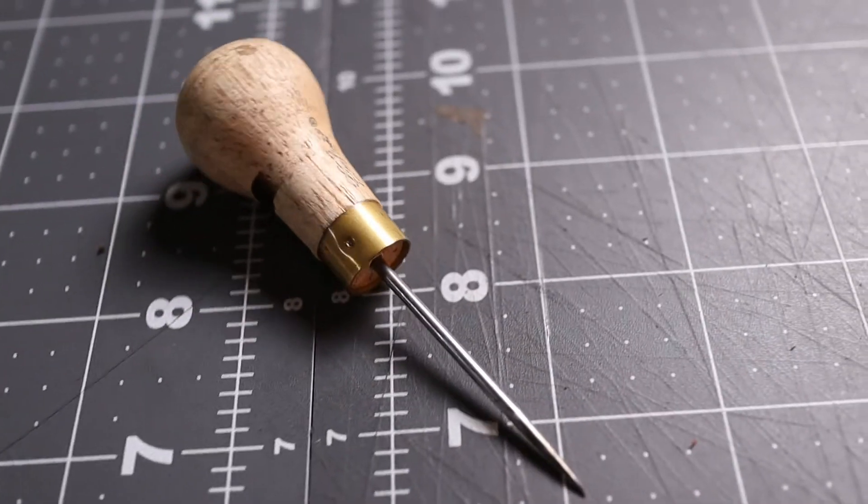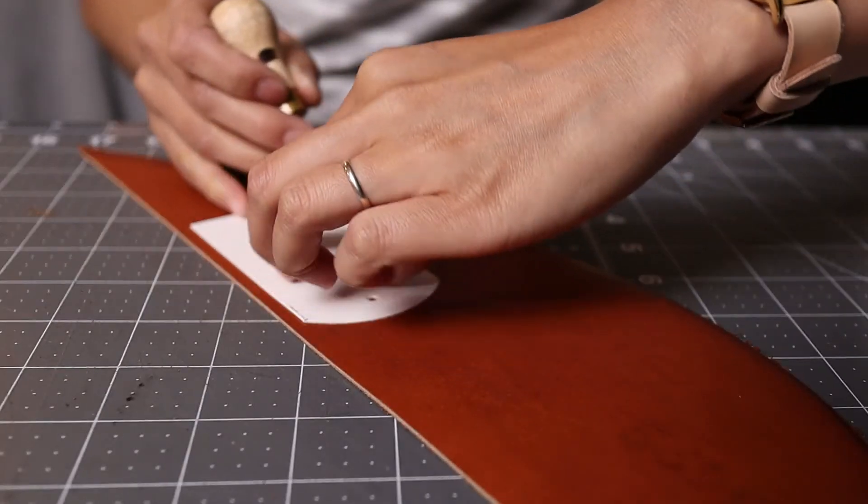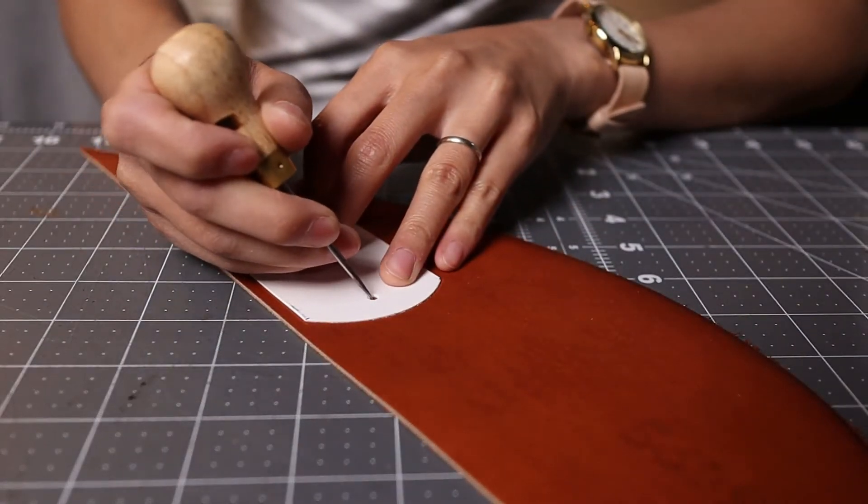Number seven is probably the most boring one, but it's a scratch awl — just a pointy metal thing — and I use this all the time. This was six dollars from Tandy Leather; you can also buy these at the hardware store. I really like how small it is because I have tiny hands, so it's nice to have smaller tools. I use this to trace patterns, unclog my glue, trace stitch lines, and poke stitch holes further. It's extremely useful for six dollars and it doesn't break the bank.